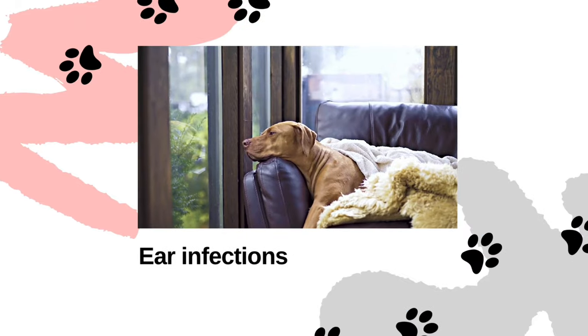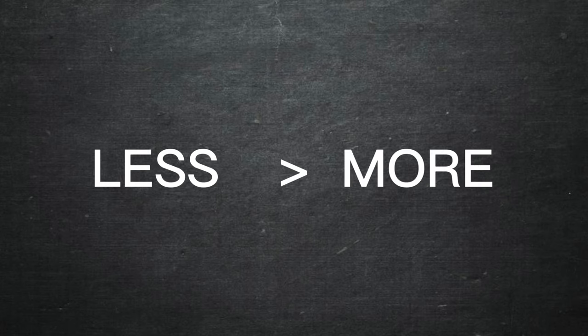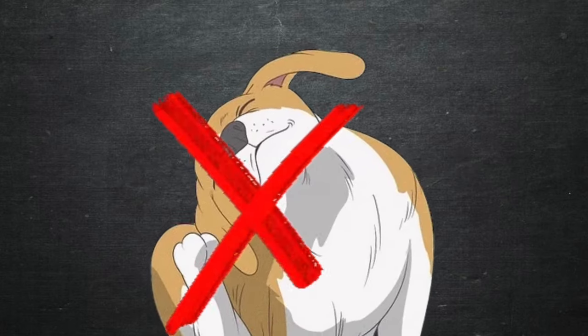Let's kick things off with a common myth. Contrary to popular belief, frequent cleaning can actually disrupt the natural balance in your pet's ears, which could potentially lead to more harm than good. I'm going to explain why less may be more when it comes to preventing ear infections.